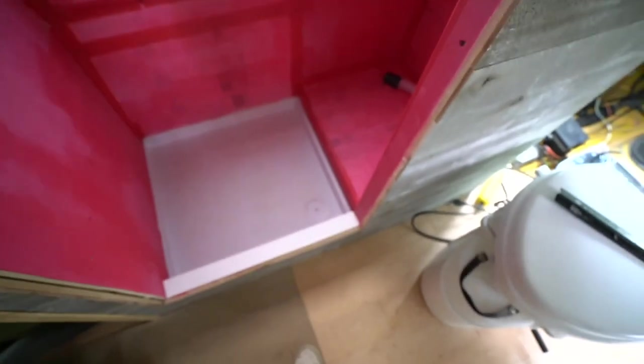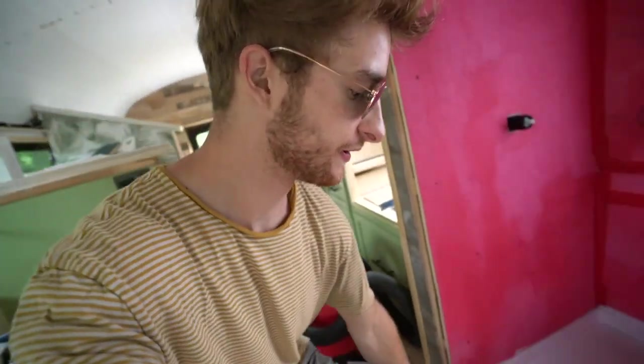I cut the first strip and now it's go time - time to adhere it and see how it looks. Hopefully it works. I have a rolling pin because I didn't buy a proper roller - I figured a rolling pin would do the job.